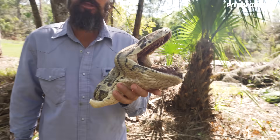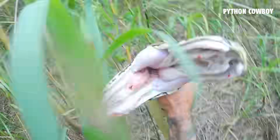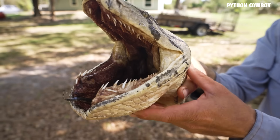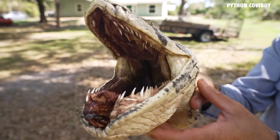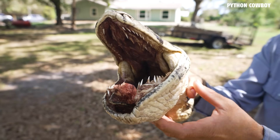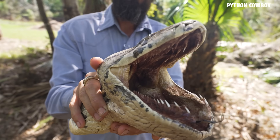Here I have a large python I caught years ago. It actually bit the hell out of me — you can watch the video on YouTube — but I had its head freeze dried, and it's a good example to show y'all exactly how these snakes are able to swallow prey items as large or almost twice as large as they are.